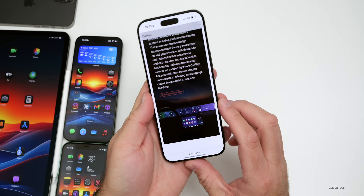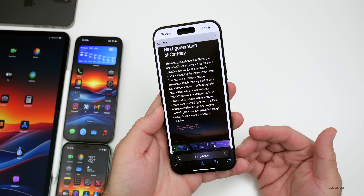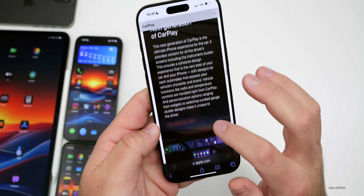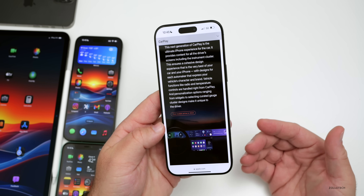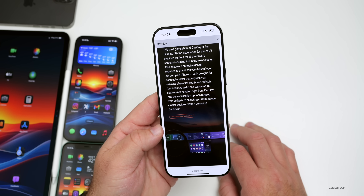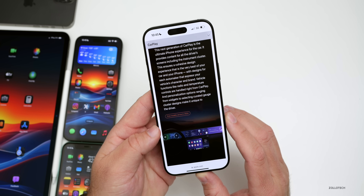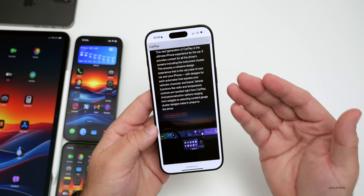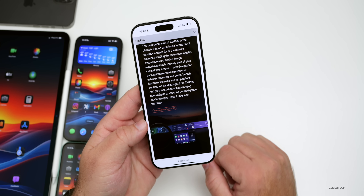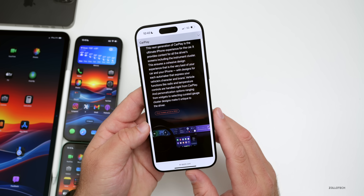Apple's been promising a next-generation version of Apple CarPlay for a couple of years now, and it looks like they're going to miss their 2024 deadline again — their website says 'first models arrive in 2024.' Porsche and Aston Martin said they would have it, but even the latest Porsche Macan Electric switched over to Android Automotive. With Apple's car cancelled, they may be pushing this out even further.